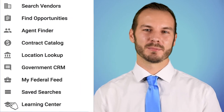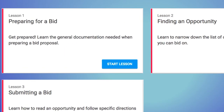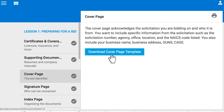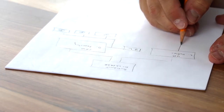Now, placing bids is a bit of an art form, but the experts at U.S. Federal Contractor Registration have designed a step-by-step Learning Center to walk you through the process. The Learning Center will train you to be prepared for federal contracts, help you gather and build necessary documents to place bids, and help you develop a strategy for maximizing opportunities in the federal sector.